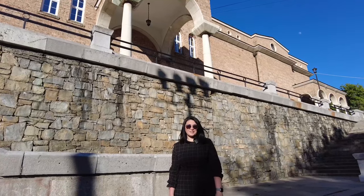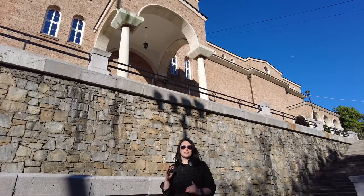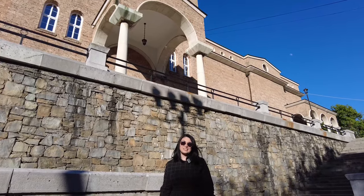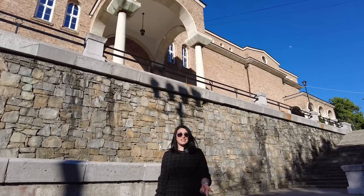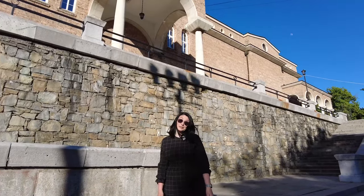Velika Tırnova'yı gezmeyi bitirdik. Aslında yürüyerek gezilebilecek bir şehir; fakat biraz bayırlı ve tepeli olduğu için bizi biraz yordu. Son olarak yakınlarda bir şelale varmış, oraya da gideceğiz, ondan sonra bugünlük bu kadar.